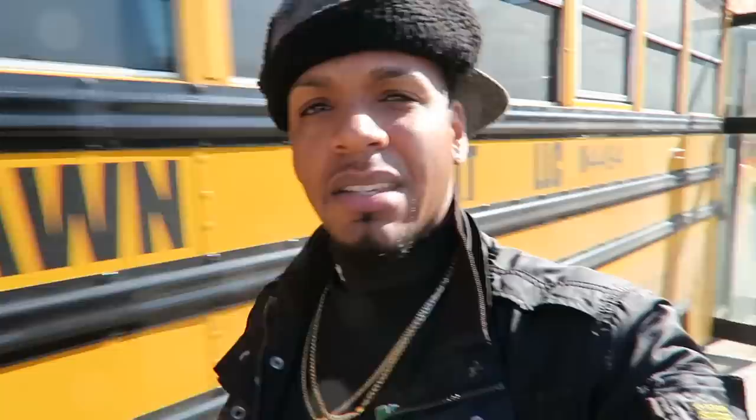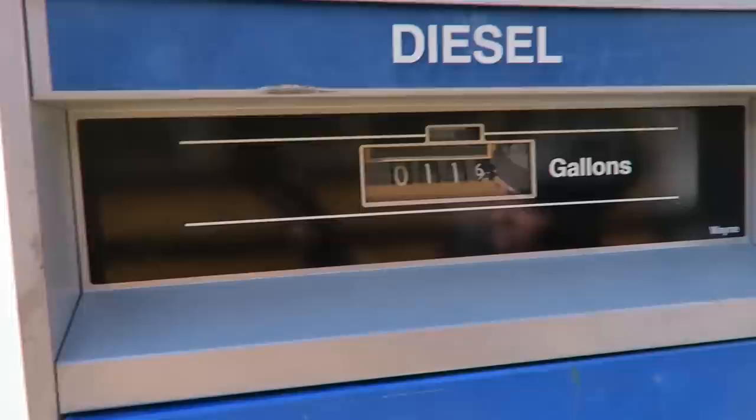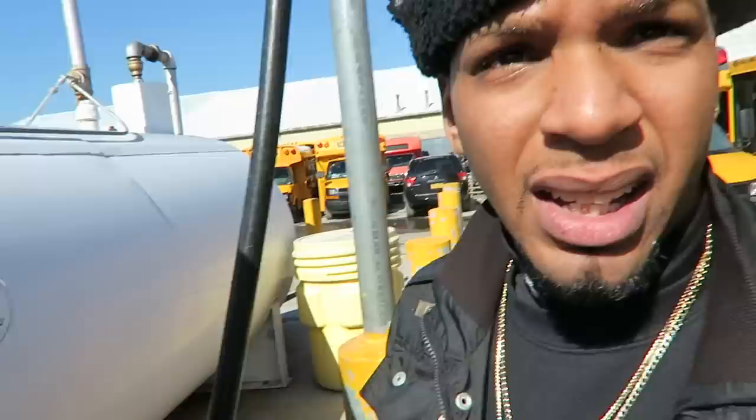DEF goes in there. Just gonna gas this up — the pump is slow because we got two filters on there to get the water and stuff out. We use pink diesel — the diesel with the dye in it. It's tax exempt, cheaper, but it messes up the filters, especially on these Bluebirds. You got to keep changing the filters. Put a brand new filter in today, run it up and down the block, come back and the filter is already black.